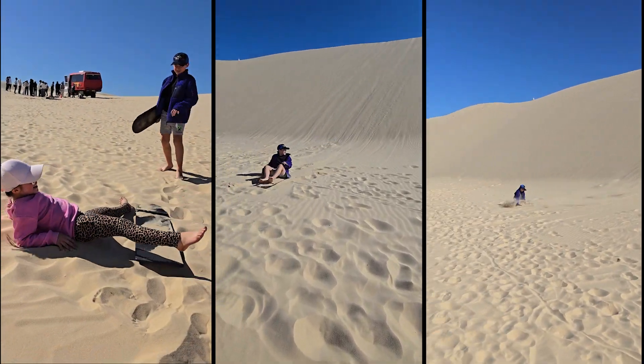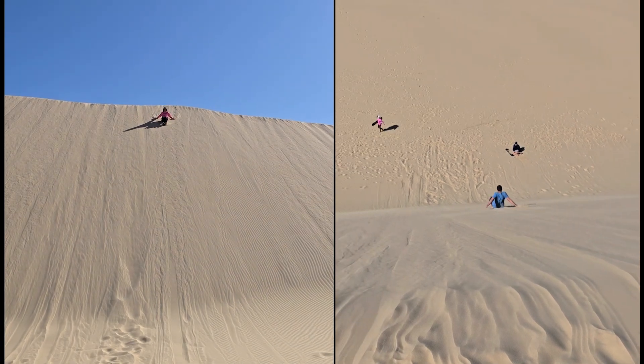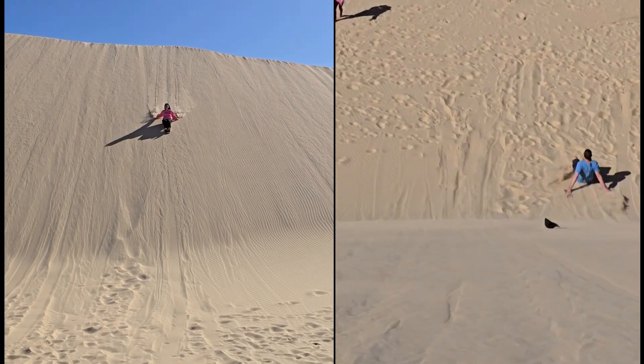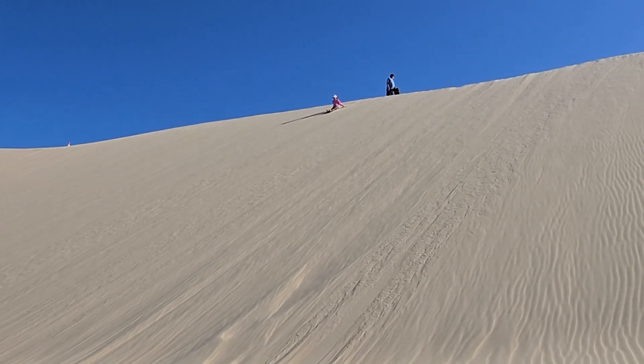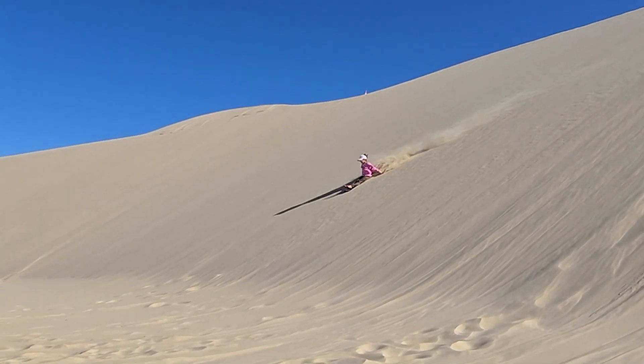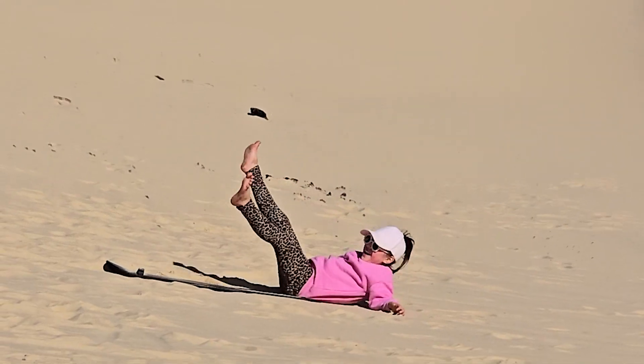My dad's hat got blown off twice, and my mum conquered her fear and slid down from the highest point — woohoo, well done! We were blessed with the weather; it was sunny and not too windy.